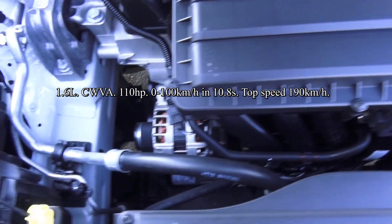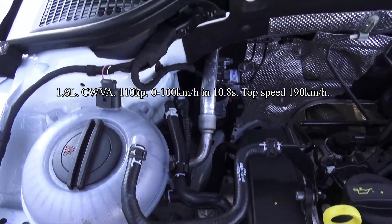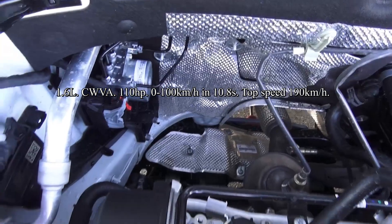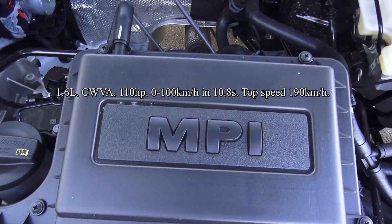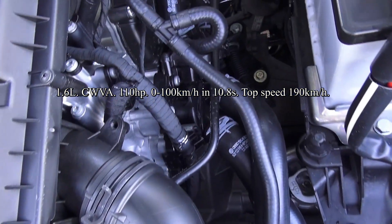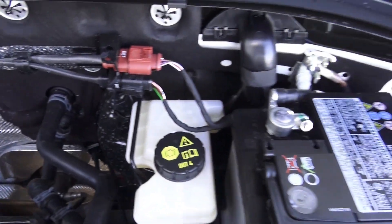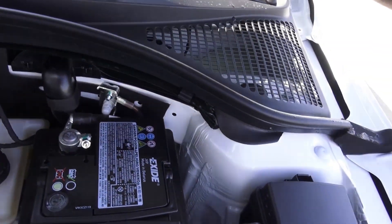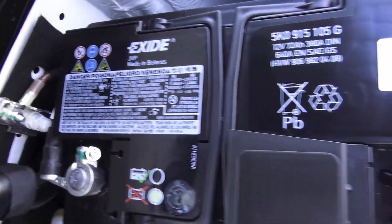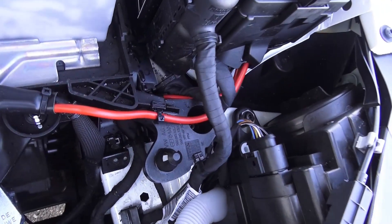This Skoda Octavia has an Inline 4, 16-valve, 1.6L naturally aspirated engine. It produces 110 horsepower and 155 Nm of torque. Maximum speed of 190 km/h. Zero to 100 time is 10.8 seconds. Combined fuel consumption is around 6L per 100 km. The car is front-wheel drive and the fuel tank is around 50 liters. Independent McPherson strut suspension with an anti-roll bar up front and torsion beam at the back.